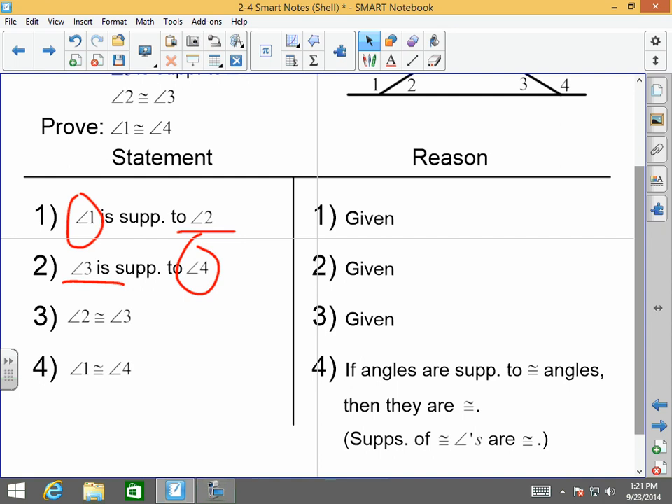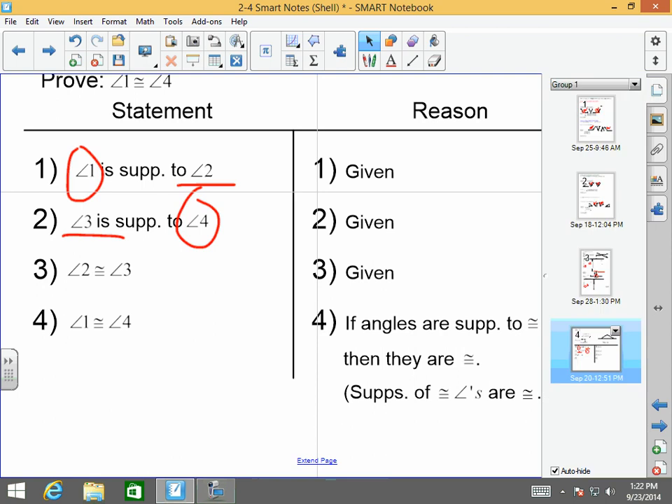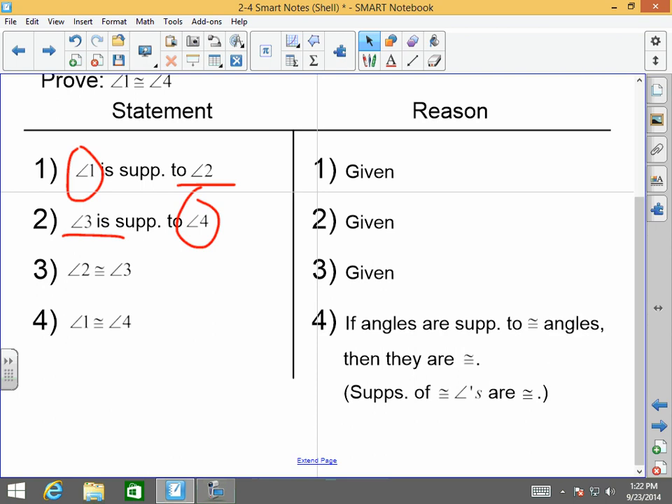Does that make sense? Do you see the difference between the two theorems? Thank you very much, and I hope you learned a lot. Have a great day.